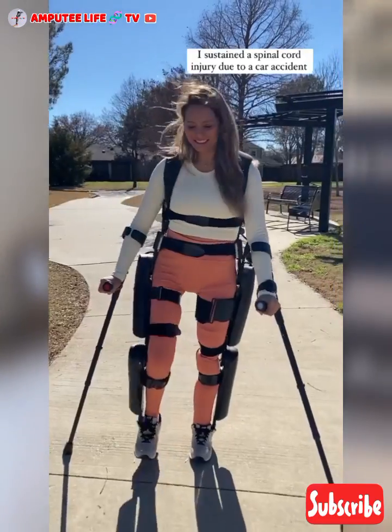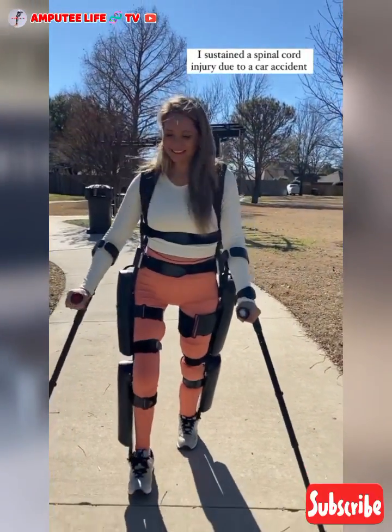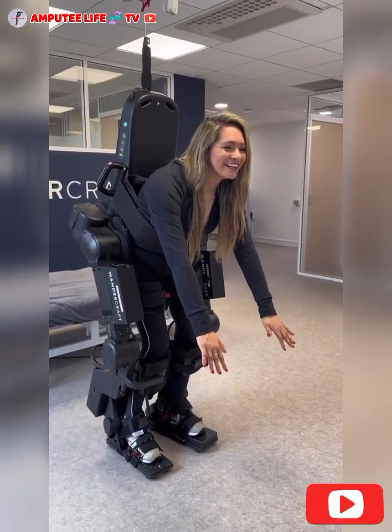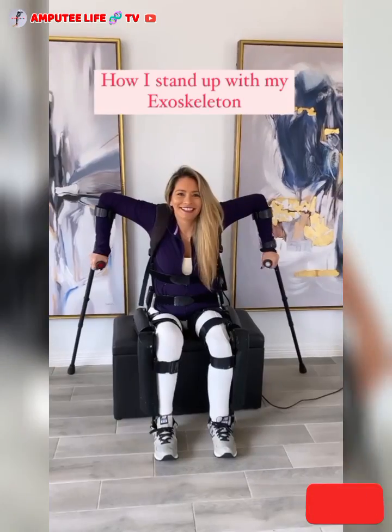User control interfaces allow users to initiate movements through buttons, joysticks, or even brain-computer interfaces, depending on the device. Motorized joints provide movement at the hips and knees, enabling walking and other lower body movements. Sensors and algorithms detect the user's intentions and adjust movements accordingly, ensuring a natural gait and stability.